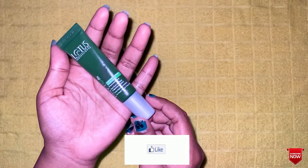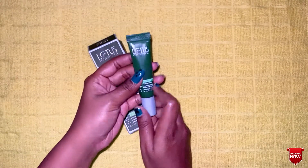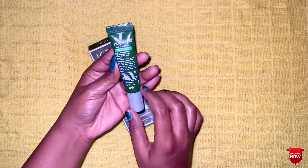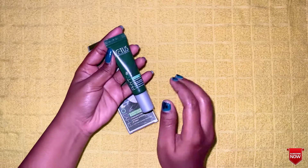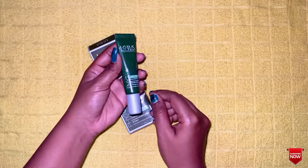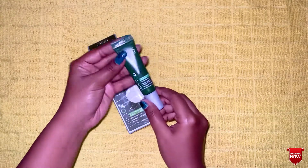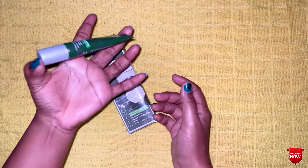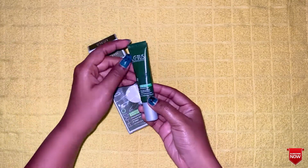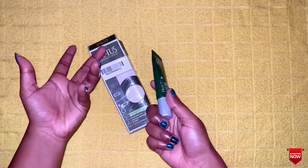This is how to use this product: wash your face first, then as a result of having pimples, we apply it on the affected area. This is the amazing benefit — if you have pimples, you can compress your pimples and apply it. It's a very good remedy for pimples.